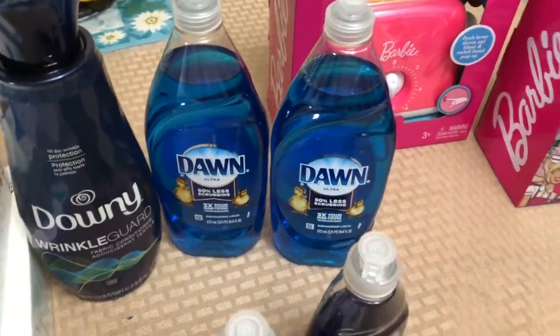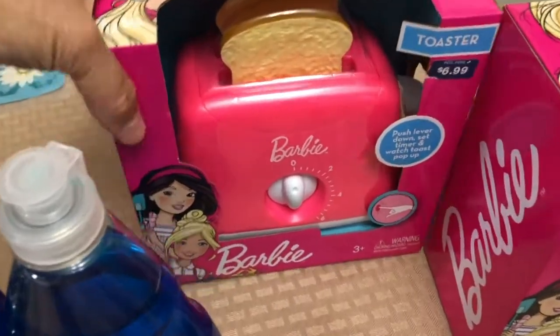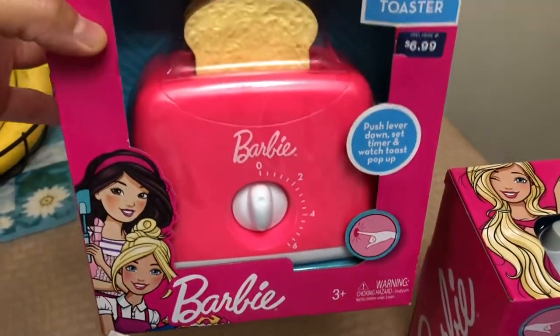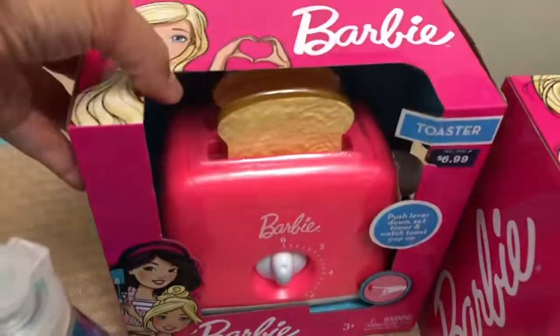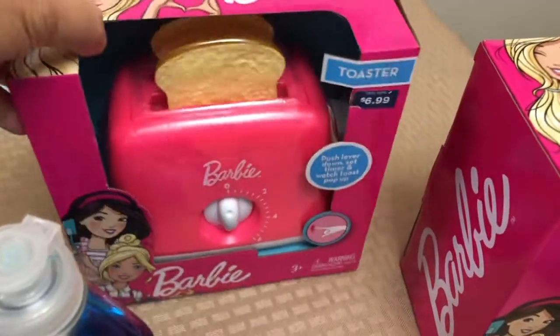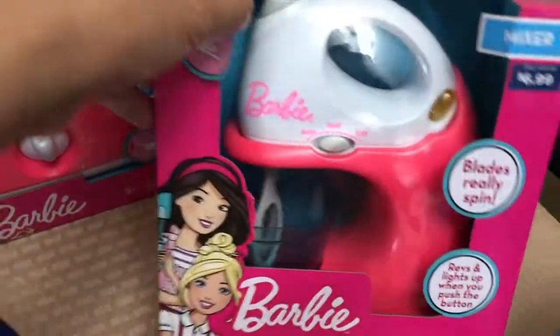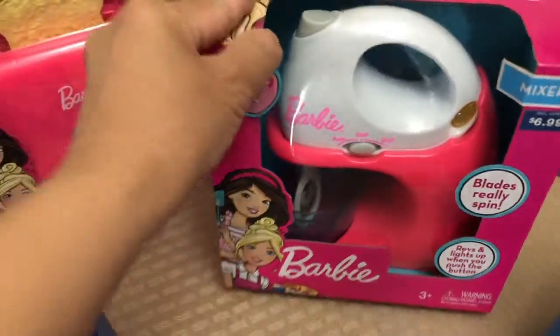I also picked up some toys for my daughter — I'll hide these and give them to her at Christmas. I got a Barbie little toaster for $6.99 and a Barbie mixer also for $6.99.